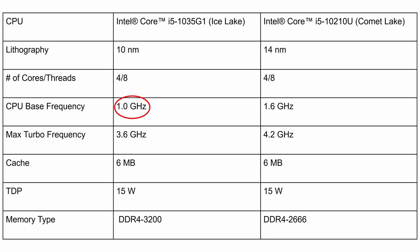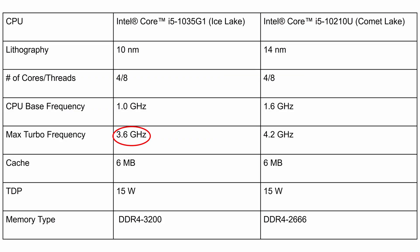The main difference between these two CPUs is the clock frequency. Intel has been optimizing their 14nm process node for the last 5 years, so they can squeeze out faster clock frequencies there, while the current 10nm CPUs run on slower clock speeds — both in base and turbo. The Ice Lake processor's base clock is 1GHz compared to 1.6GHz on Comet Lake, and the turbo clock on Ice Lake is 3.6GHz versus 4.2GHz on the Comet Lake processor.